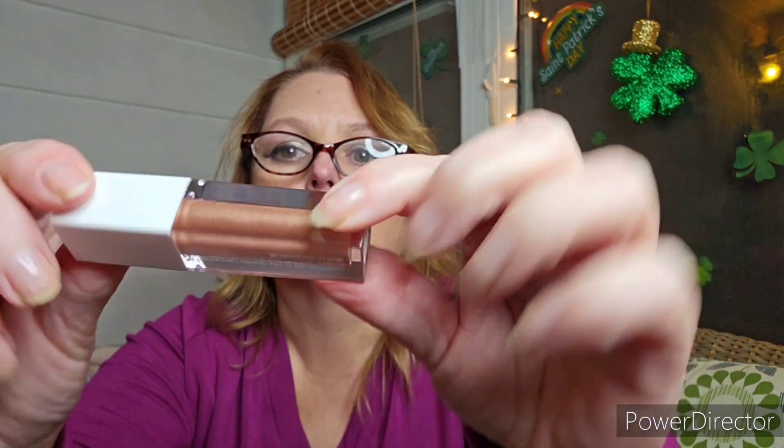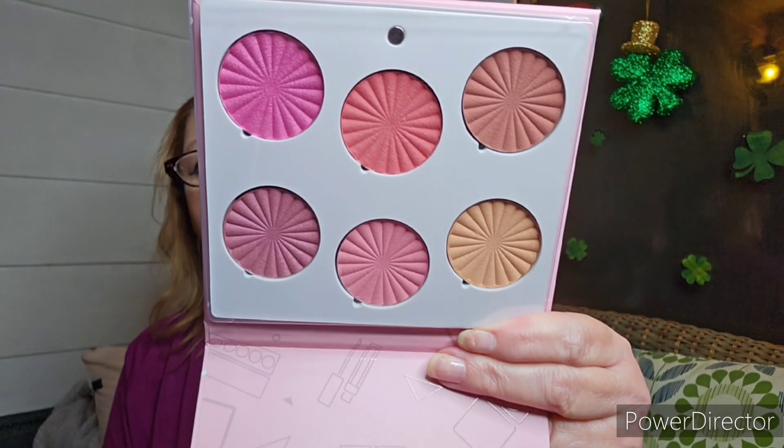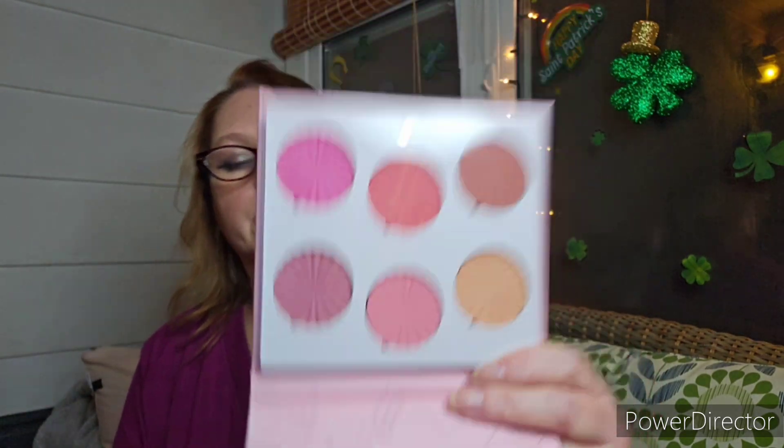And a lip gloss in Blissful. And then the last thing in here is their Blushful Mini Mix palette — a mix of blushes in all different colors. Gorgeous.